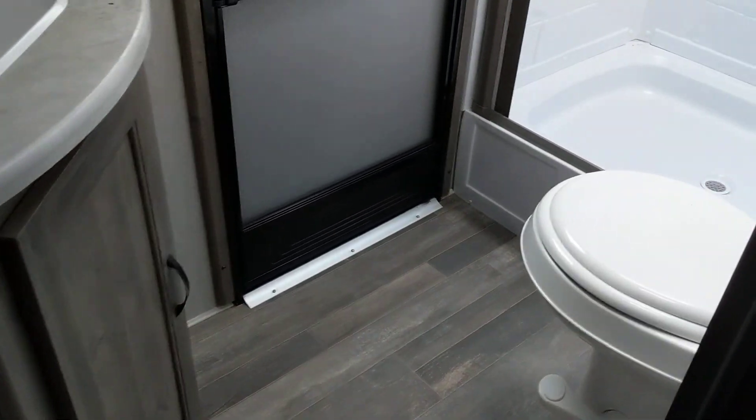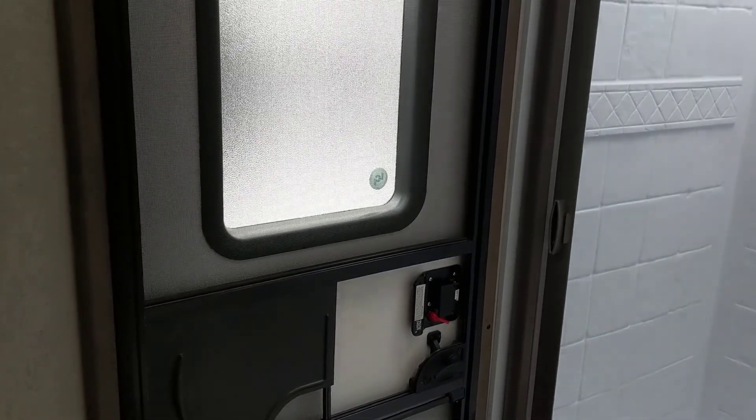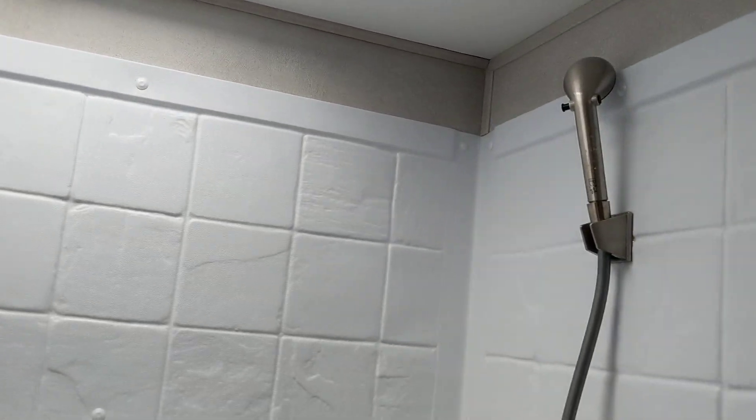Here we have the bathroom. It's a really great size, and you do have an access door coming straight in from the outside, which helps keep your RV clean. It's got a huge shower and a tub surround to protect your RV from moisture, whereas some more affordable brands only have paneling.